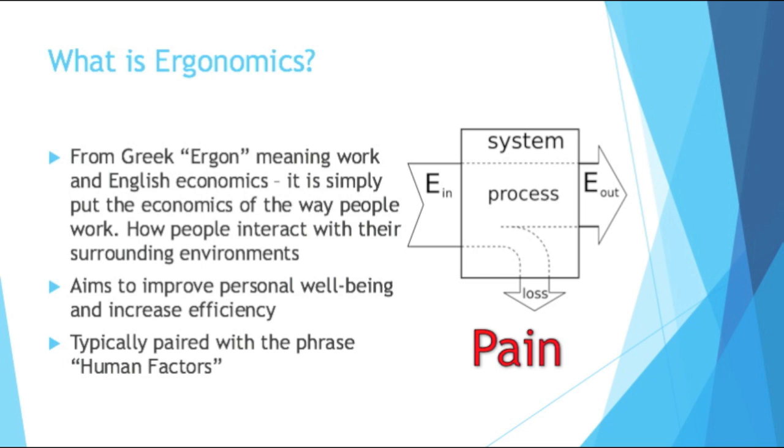What I like about ergonomics is that not only does it improve the well-being of employees, but if done properly, it also saves money for the company and management. It's one of those rare fields where you're actually helping the people at a company while also making a profit. With every system and efficiency, you have loss — for ergonomics, that loss is usually characterized by pain and the financial costs of the healthcare associated with that pain.